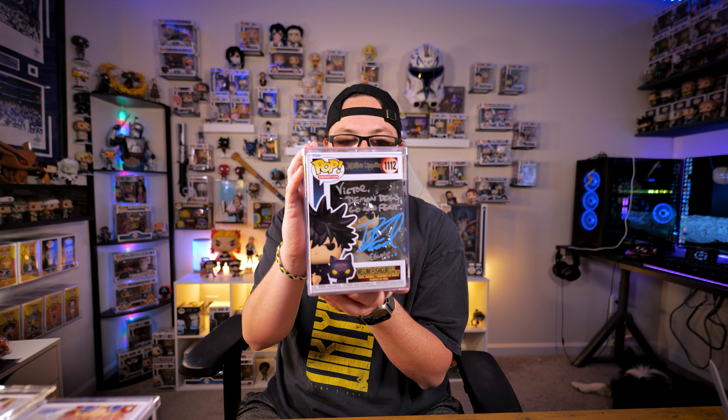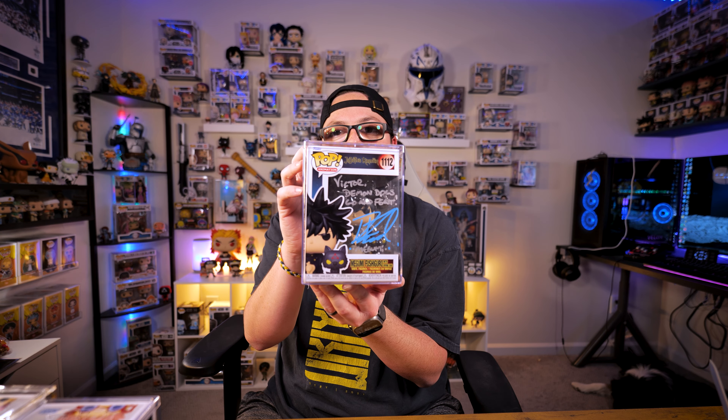Last but not least — I wasn't going to get this signature, but I ended up breaking when my friend got his and it looked amazing. We got Megumi with 'Demon dogs, go and feast.' The signature is done in silver and light blue, and it is absolutely gorgeous. This might actually be one of my favorite pops from the convention — I love this color combo, and he did some art on the side too. We've now officially claimed the entire JJK main cast on our grail picks.